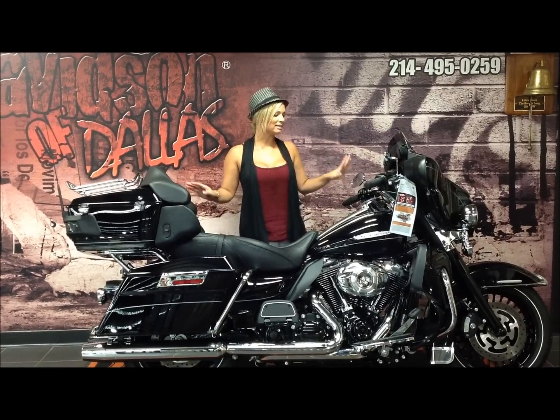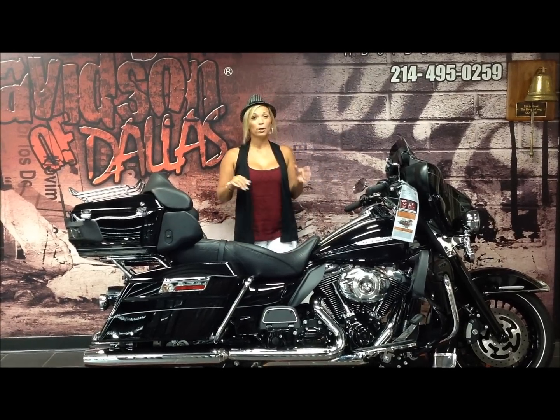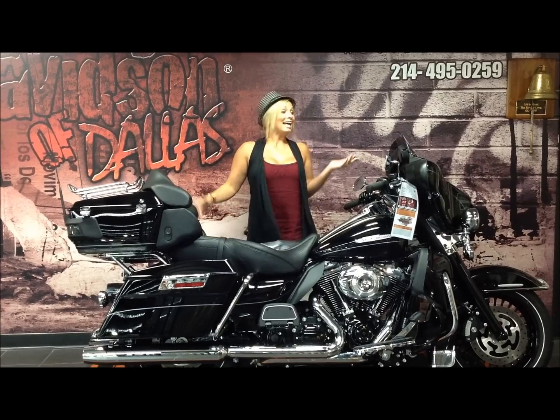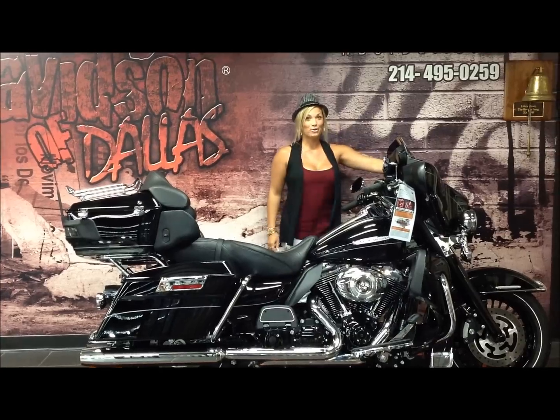This beauty is a 2012 Ultra Classic Limited, and it is ready to go right now. This thing is decked out. It's a perfect mix between black and chrome features, and you also have your comfort and even all the safety items too.